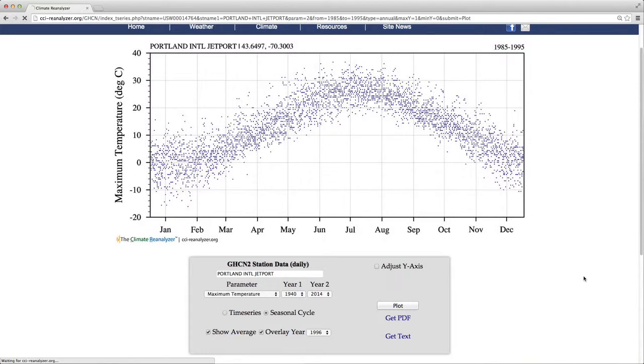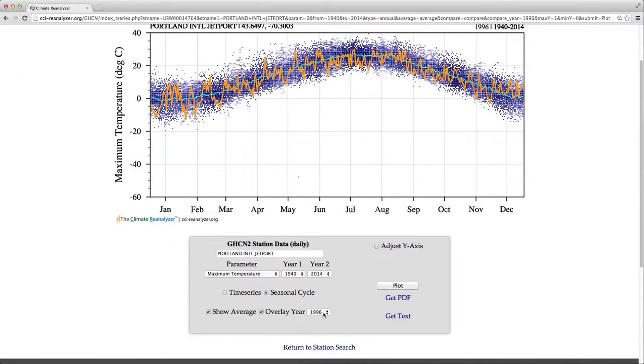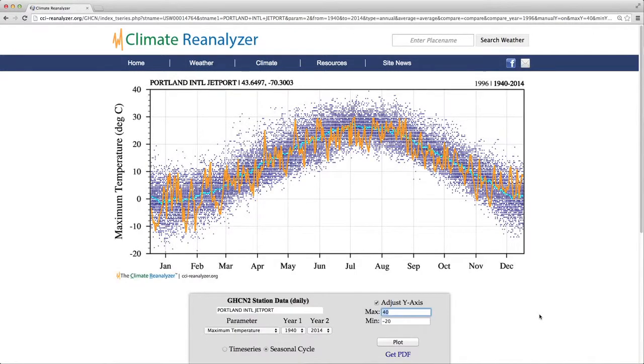The image shows all the data. The daily average is the light blue line, and the curve in orange is 1996 as selected. You may want to change the y-axis scaling — select the box and for minimum I'm going to enter negative 20, which is in degrees centigrade. Soon, Reanalyzer will have an option to translate to degrees Fahrenheit; for the time being you can do that in spreadsheet software. Click plot. The image that comes up will have a more appropriate scaling so we can see more of the data in greater detail.